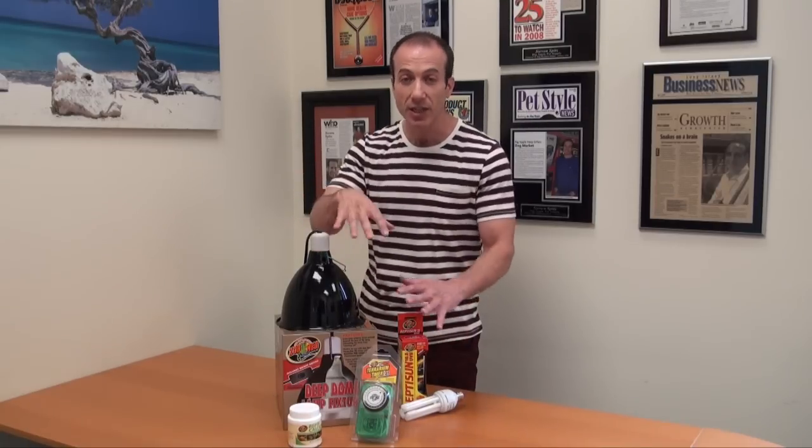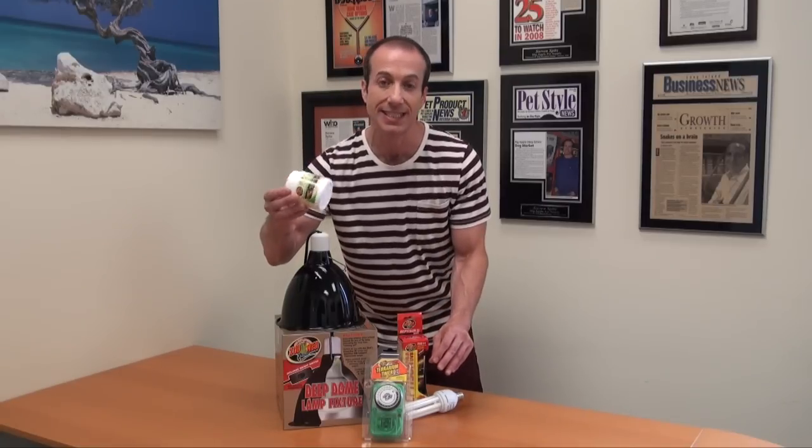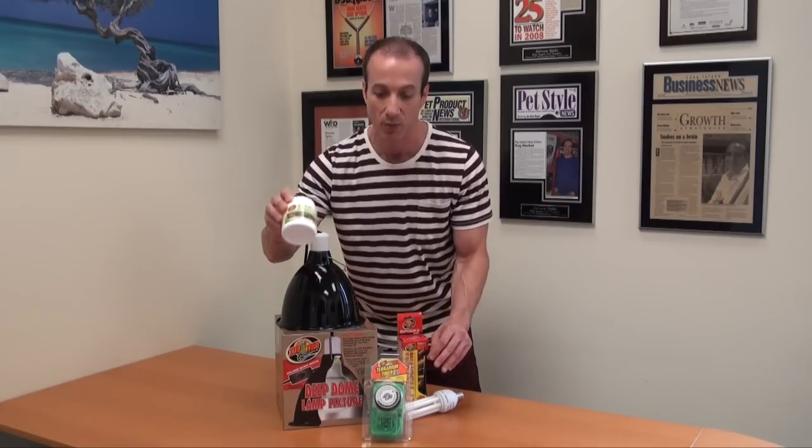It actually comes with these four items. You're basically paying for these and you're getting $16.50 in free product. This is the best-selling calcium that we have on our website.